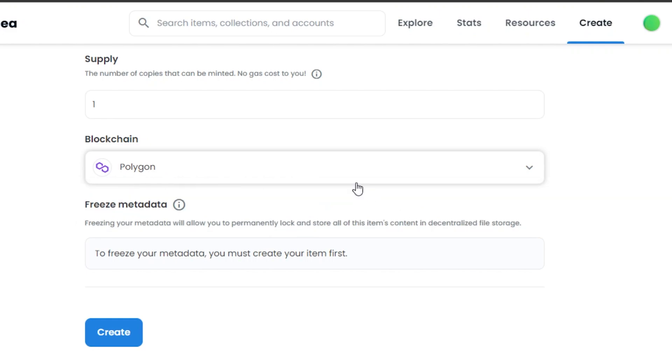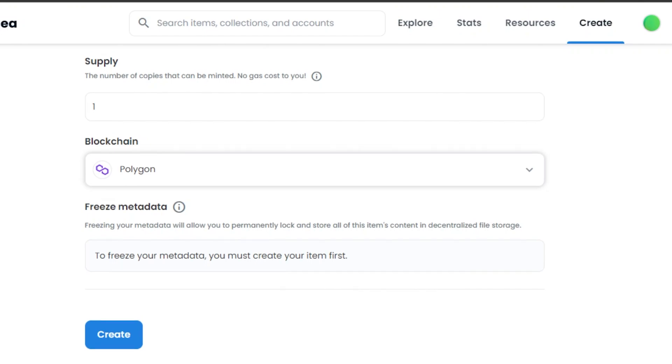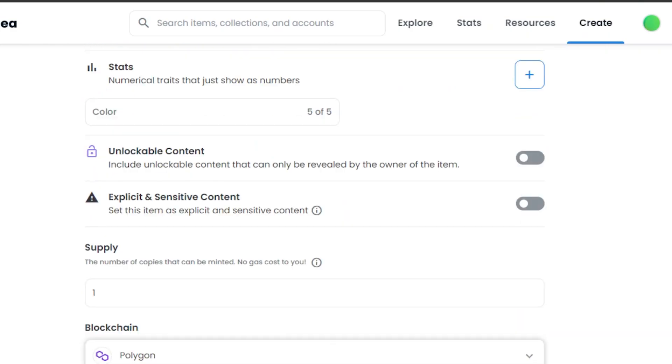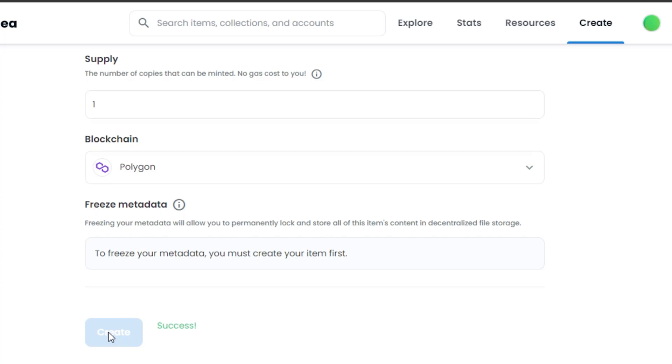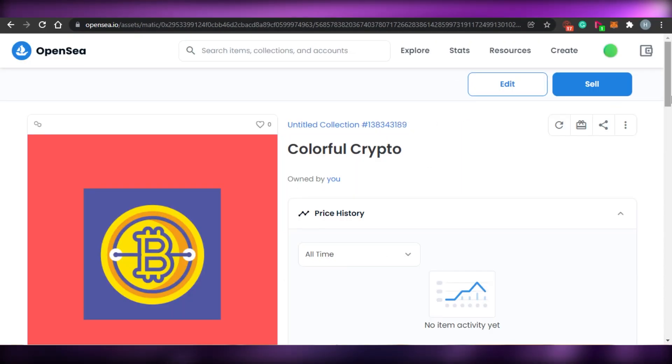Sometimes if the buyer does not have their wallet on Polygon it can be a little complicated, but it's super simple. You can select Polygon or go with ETH. Then we have the Freeze Metadata option where we are allowed to permanently lock and store our item. Once you have added all the information, just click Create. OpenSea will mint your NFT and it will be created — it literally takes a second. My NFT has been created on OpenSea.